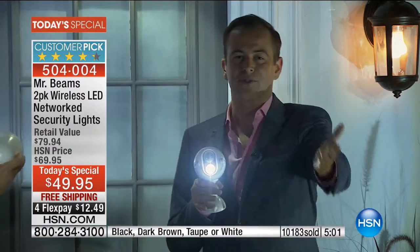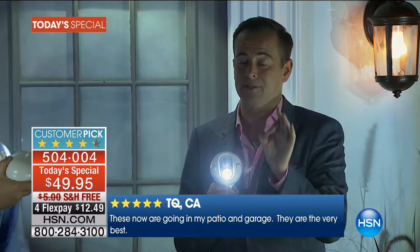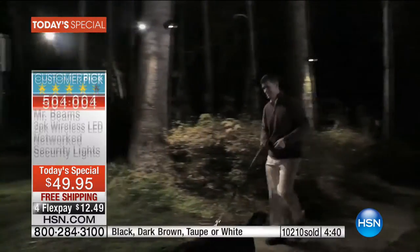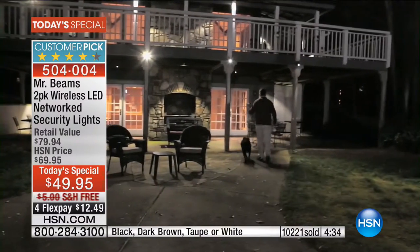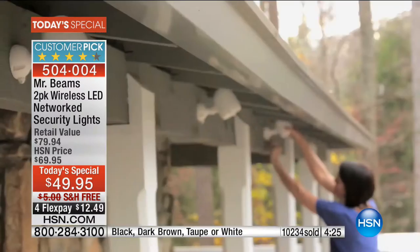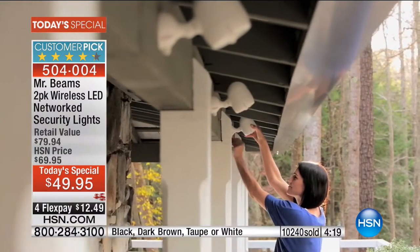The brightness you're seeing is through our cameras and your TV. These are 200 lumens — we just saw it with that light meter. They emit a pure bright white light that is going to illuminate your entire backyard, your entire front yard, wherever you decide to place it. There's not a lot of things you can do to your house for such little money that can add so much value to it.